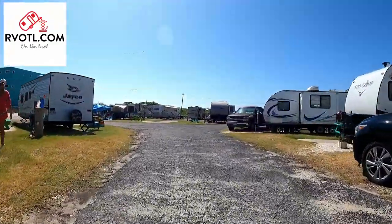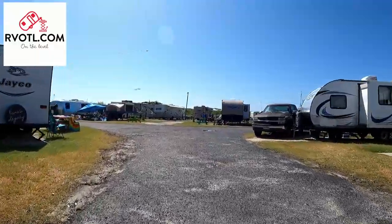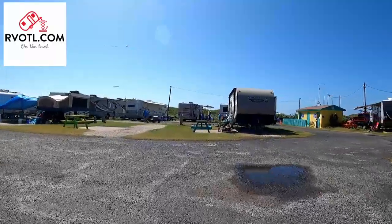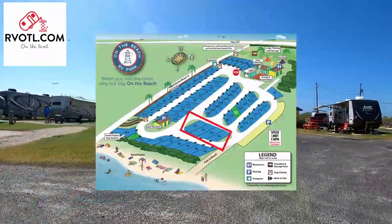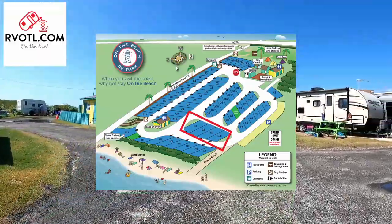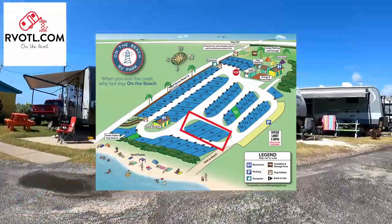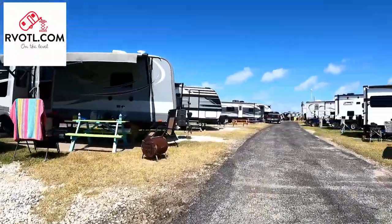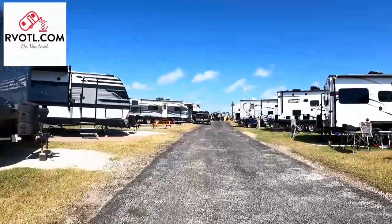Other than that, this is a nice park, and if you are that beach-roaming type or that surf fisherman, this will make the perfect vacation spot for you. Our picks for the best sites in the park are G1 through G4. These sites are the closest pull-through sites to the beach, and the beach is what this park is about. Thank you for watching our review of the On The Beach RV Park in Port Aransas, Texas.